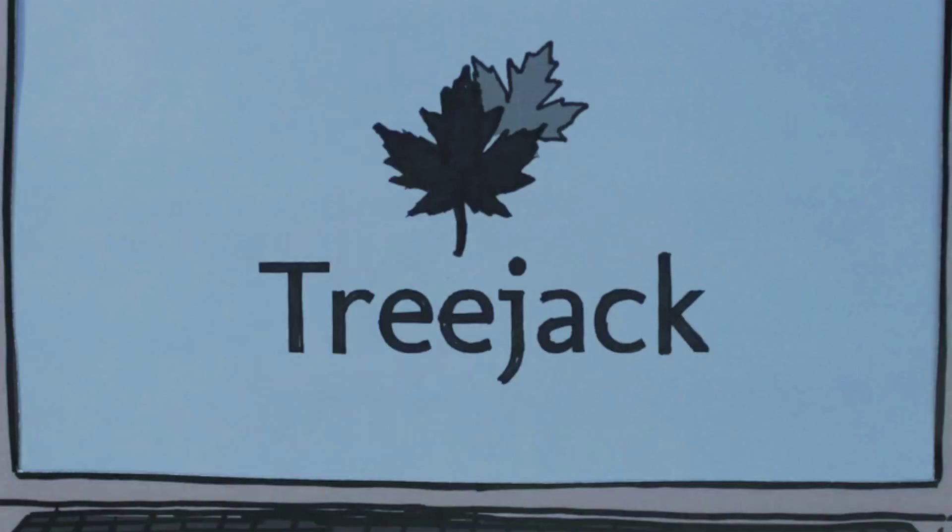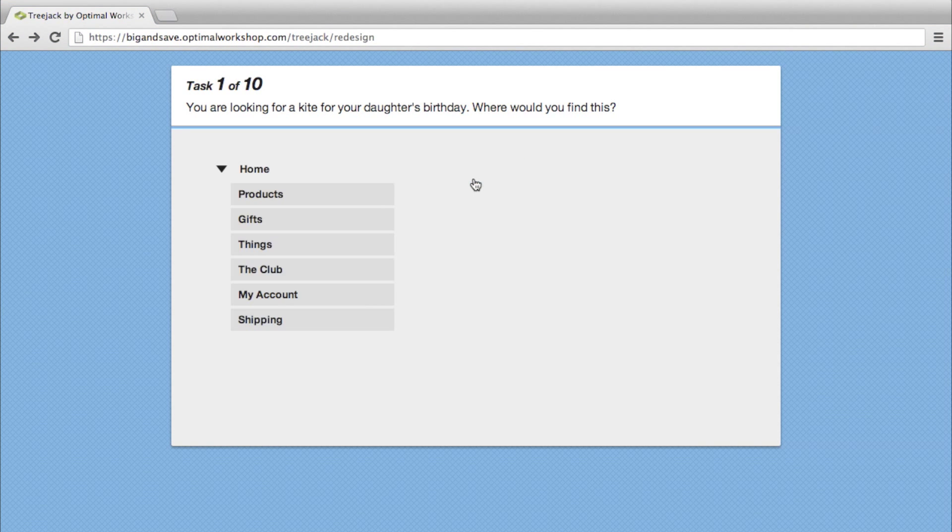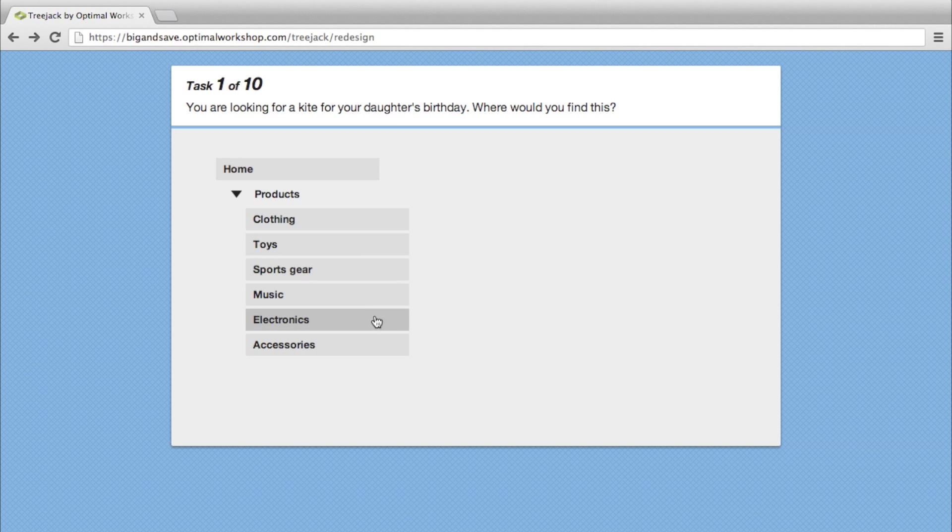Well, that's why we created TreeJack. TreeJack takes visual design out of the equation, allowing you to measure the effectiveness of your site structure and labeling against real user tasks.